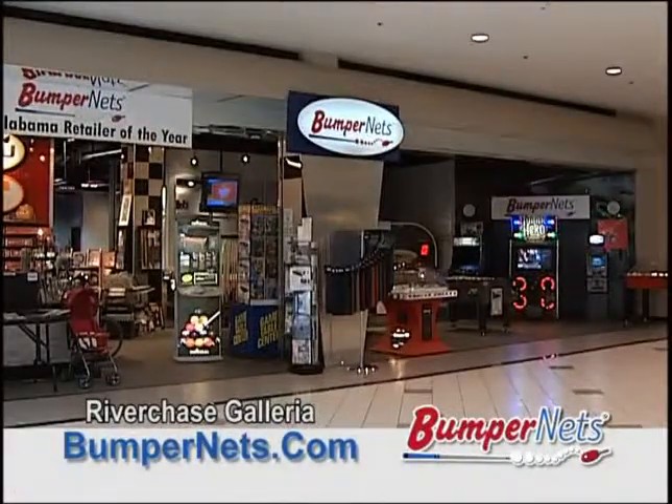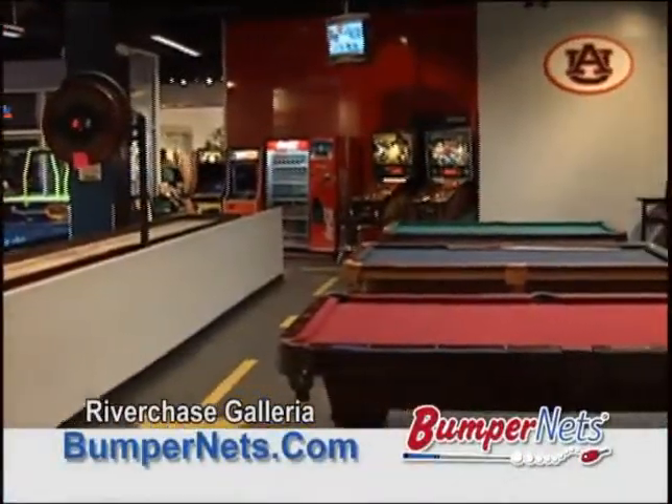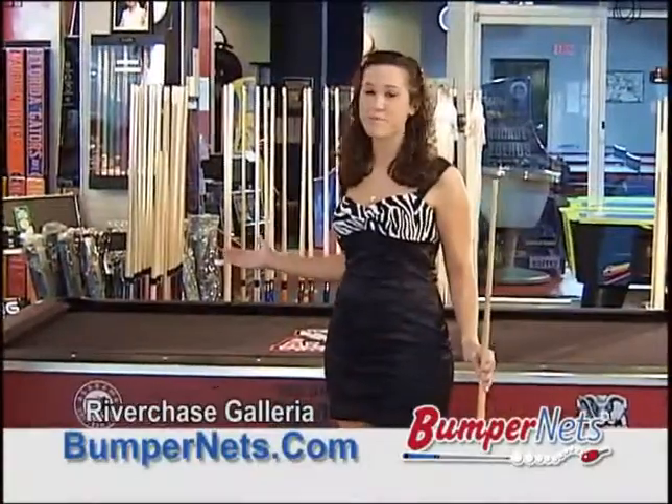The perfect shot starts right here at Bumpernets, Alabama's Retailer of the Year. With our selection of pool tables, cues, and accessories, we've got everything to help you get the most out of your game.